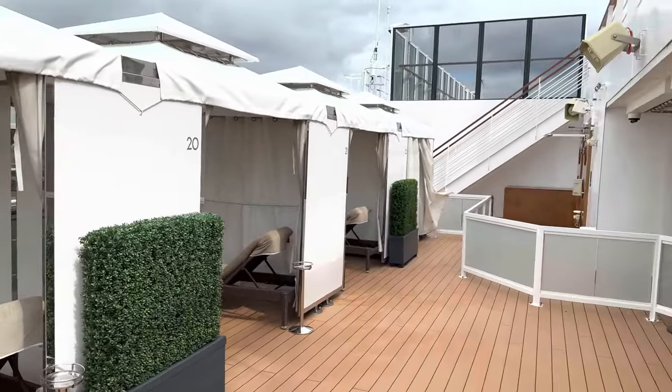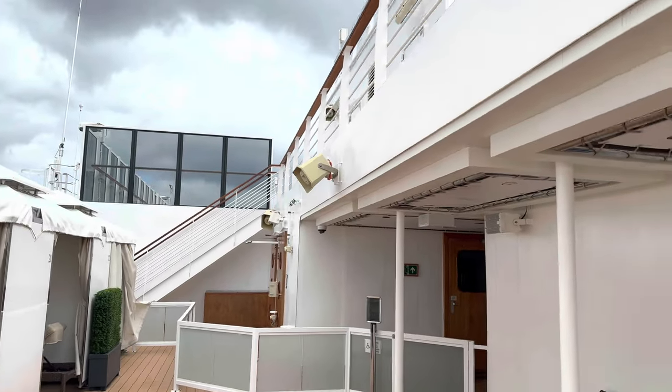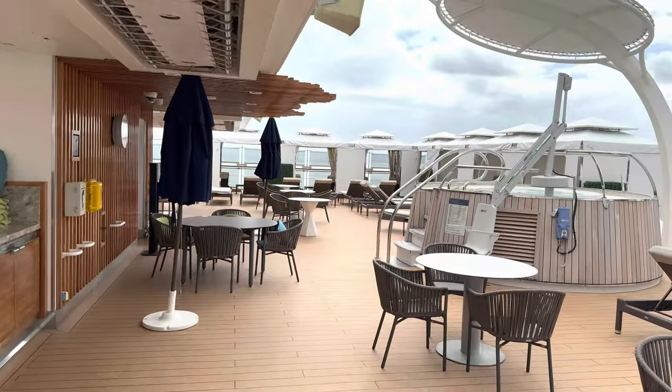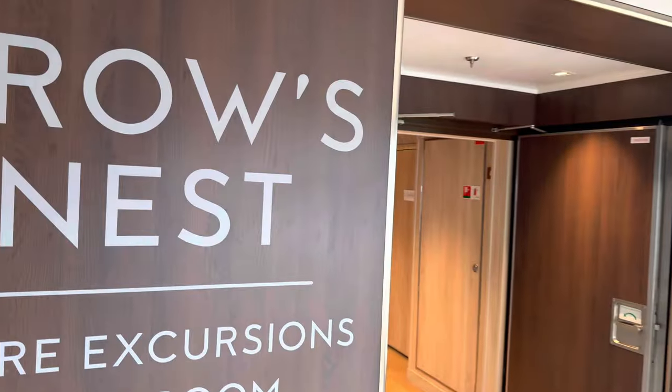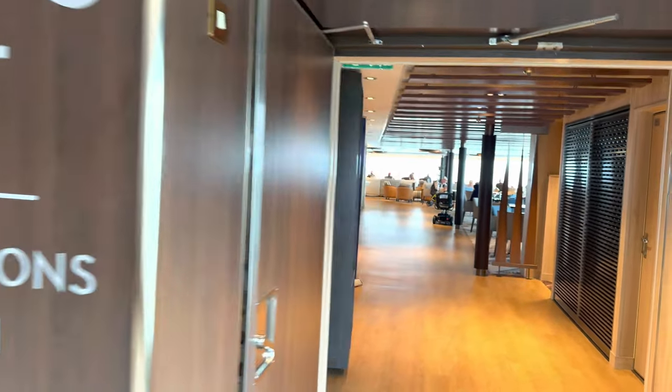It's a nice little area — not huge, but that's the end of it. Up those steps there, which is blocked off, is back up to deck 14 where we just were. One point for Holland America — they get a point for that.